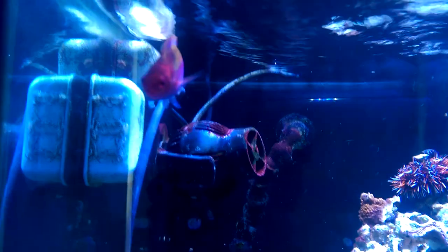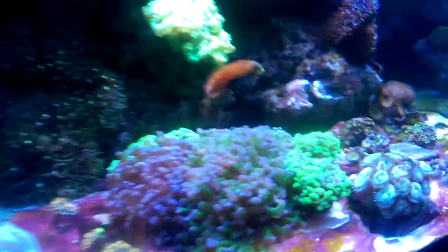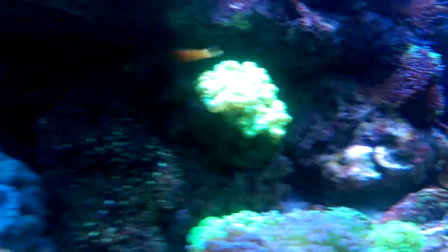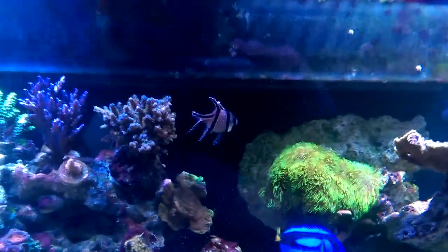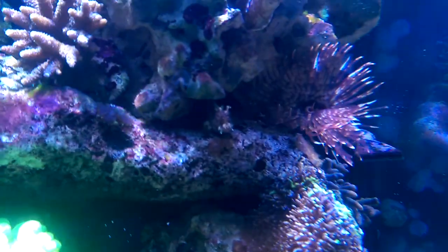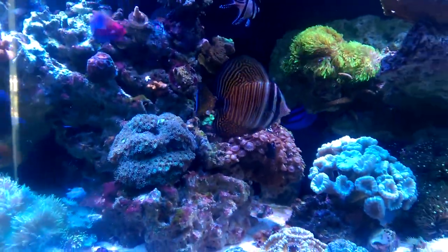I've also got the hippo tang over here, and a couple of wrasses as well. This orange back fairy wrasse is probably my favorite — very interactive, he'll actually swim right up to my hand when I go in the tank and let me pet him. We've also got the leopard wrasse, a little bit shyer but a cool fish, and the Pyle's fairy wrasse. There's also a Banggai cardinal, a sailfin blenny in the rockwork, and a green mandarin in the tank who usually hangs around the back.